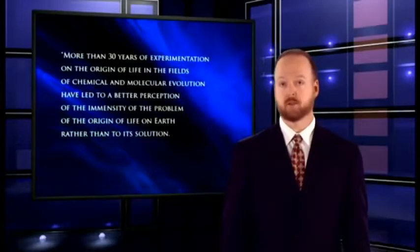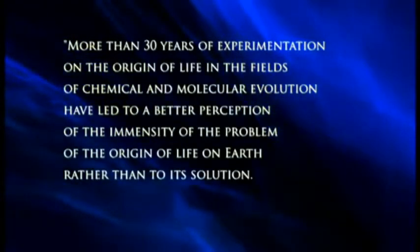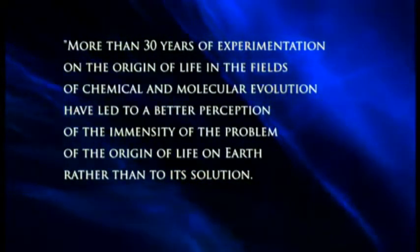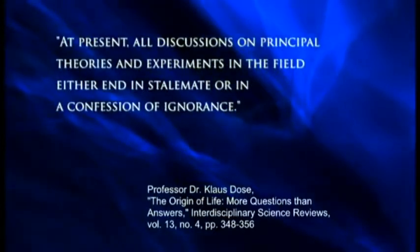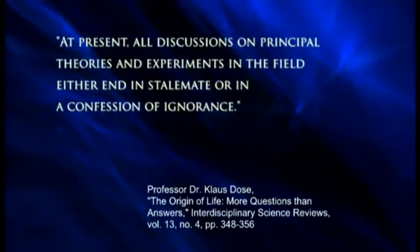Even if we did find life on other planets, that wouldn't prove evolution anyway. Evolution can't explain how life arose at all, anywhere. For example, one evolutionist wrote: 'More than 30 years of experimentation on the origin of life in the fields of chemical and molecular evolution have led to a better perception of the immensity of the problem of the origin of life on Earth rather than to its solution. At present, all discussion on principal theories and experiments in the field either end in stalemate or in a confession of ignorance.'